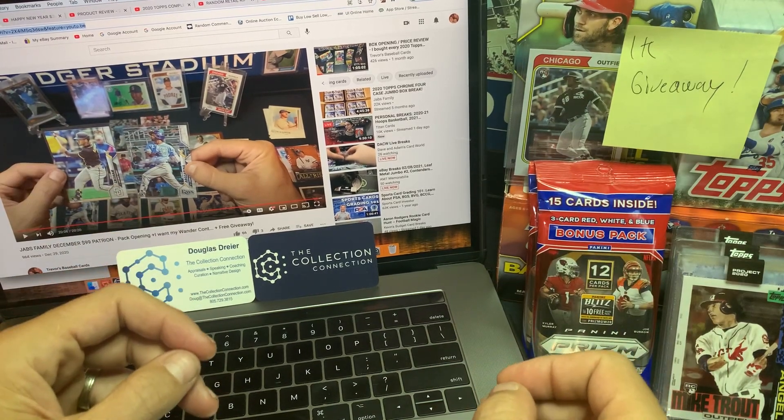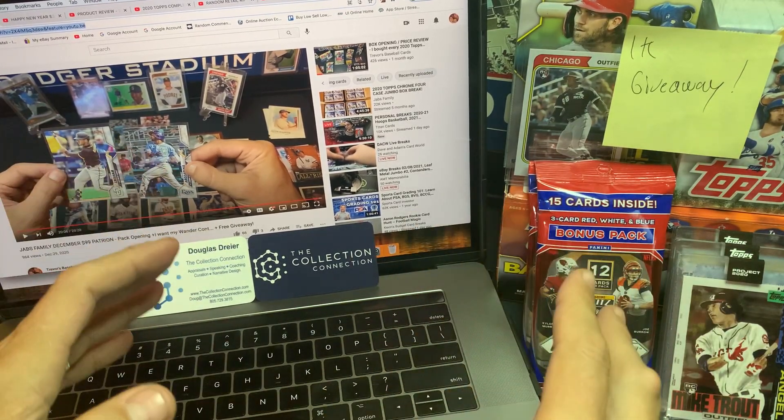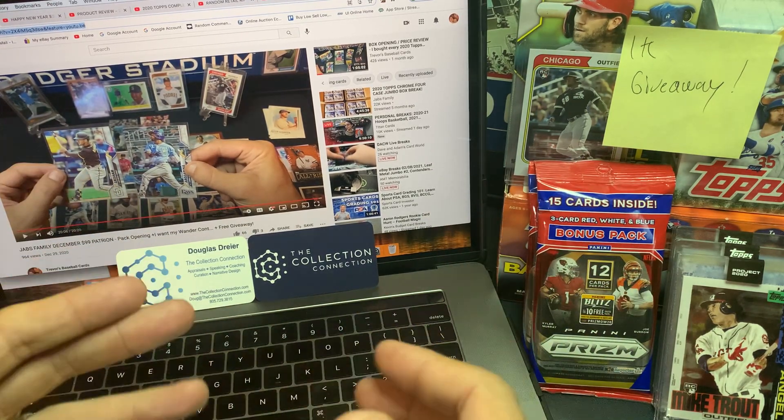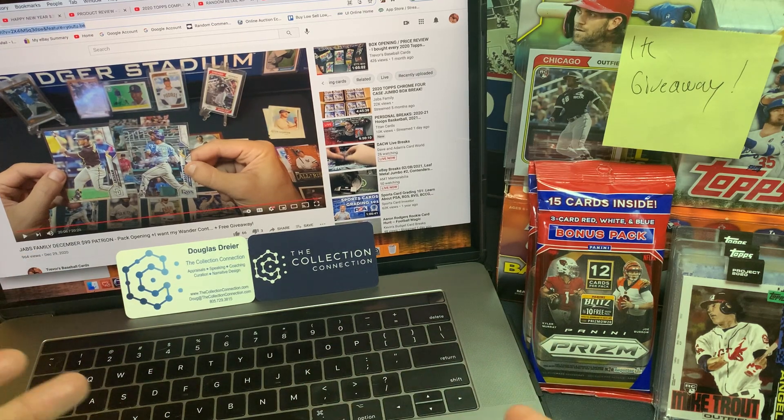Hey everybody, welcome back to Trevor's Baseball Cards. Well today it's giveaway day. That's right, it's my most favorite day. I like the giveaway days because it's our opportunity to share this hobby with you guys.